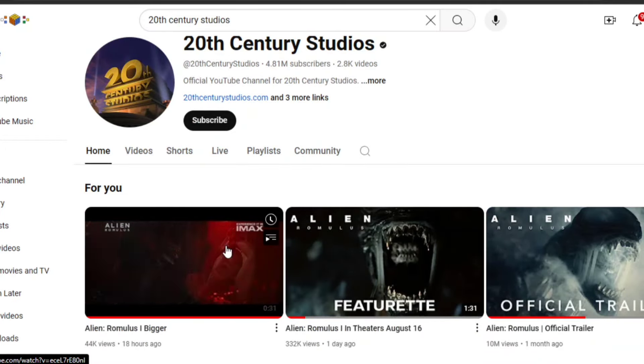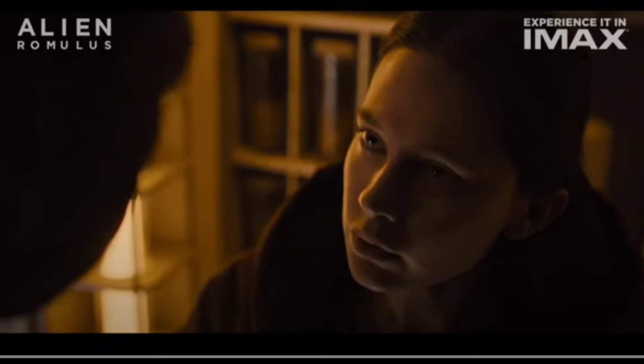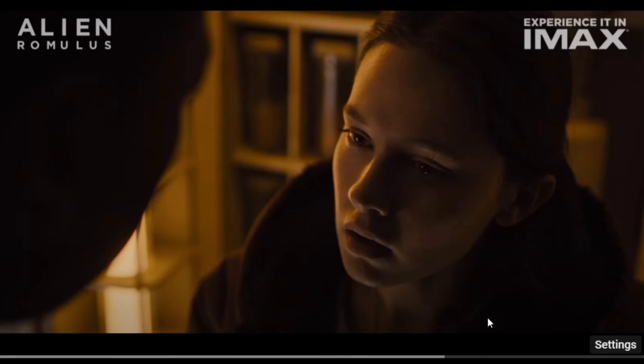We'll begin with the IMAX trailer. We'll watch it first and then I'll go through and comment on some of the new footage that they're showing. Put it to 1080p as well.